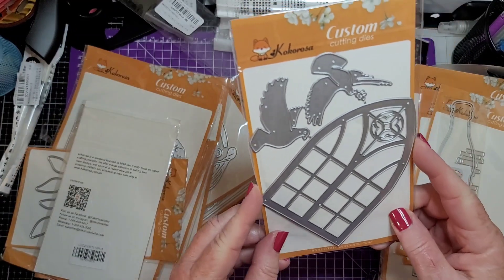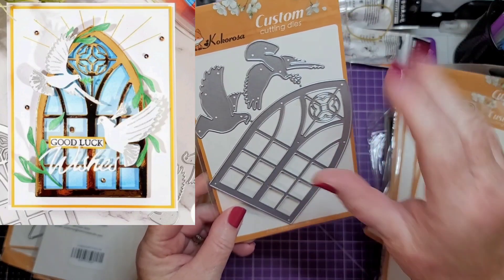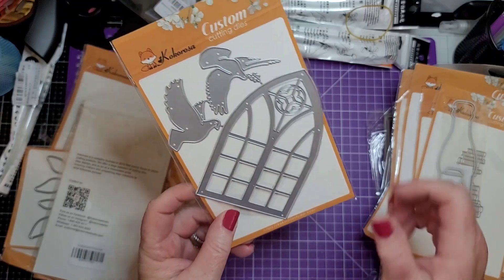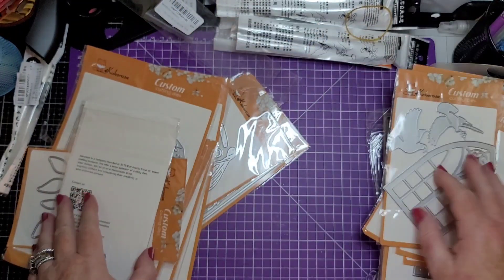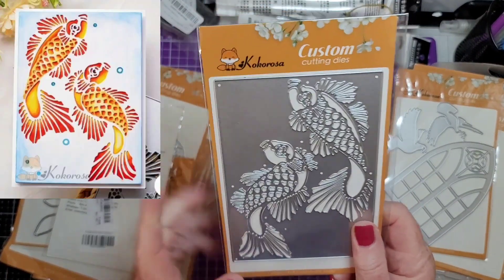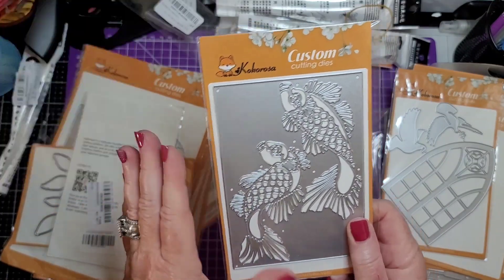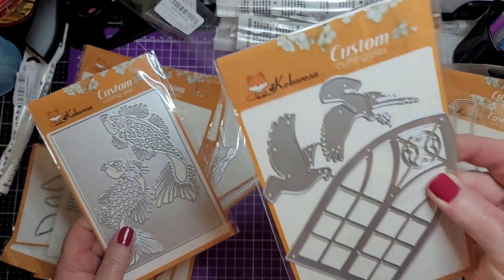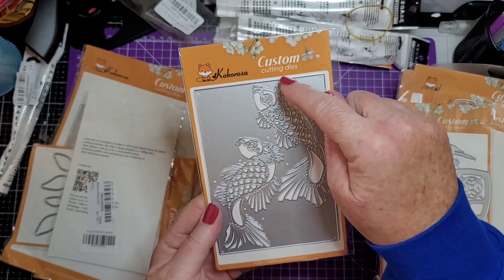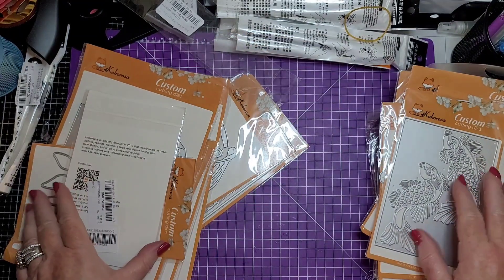Look at that — stained glass church with the doves. That could be wedding, Christmas, thinking of you, or sympathy. Just gorgeous! And this one — I love Asian and Far East designs. This will cut into the paper, so it's not a die that cuts completely out — it's going to leave your paper intact and just cut the little pieces. That's going to be really pretty in journals.